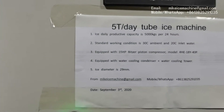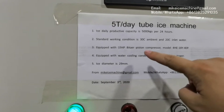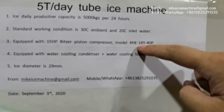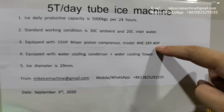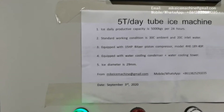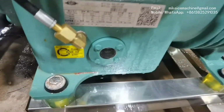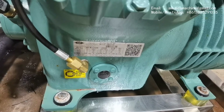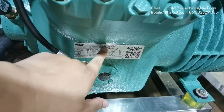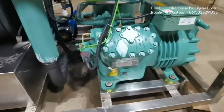This machine is equipped with a 15-hp piston compressor. The model of the compressor is 4HE-18Y-40P. We call this a 15-hp piston compressor. This is the 15-hp piston compressor.